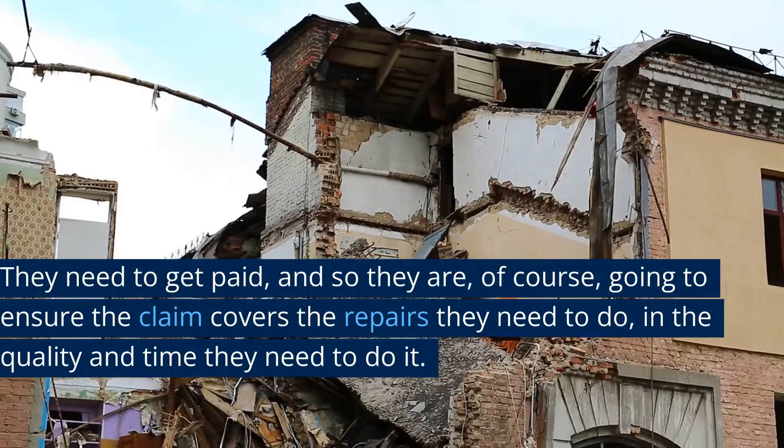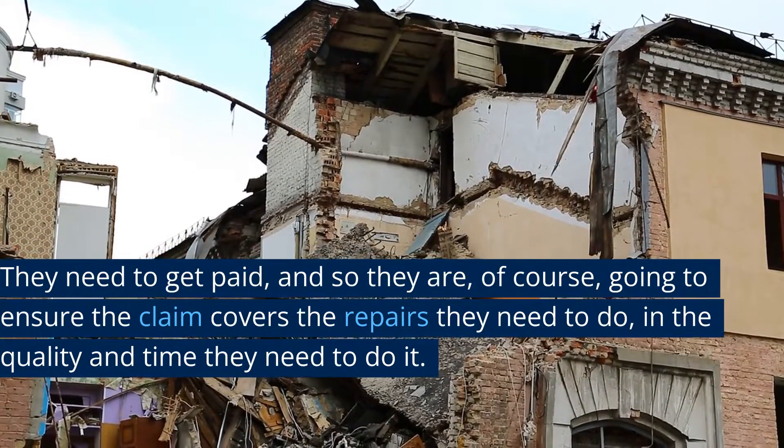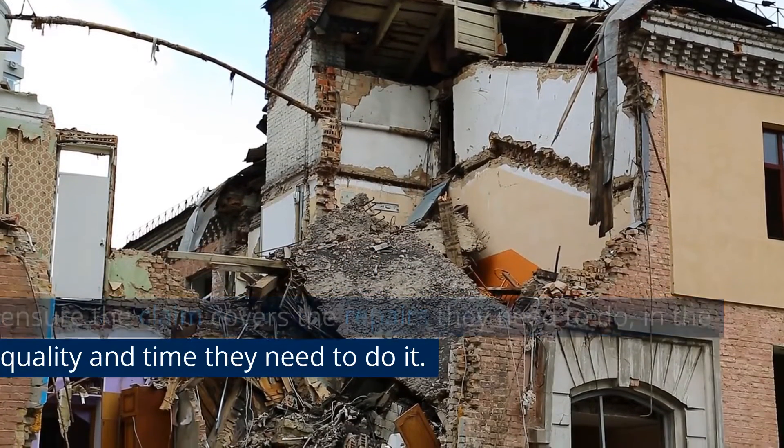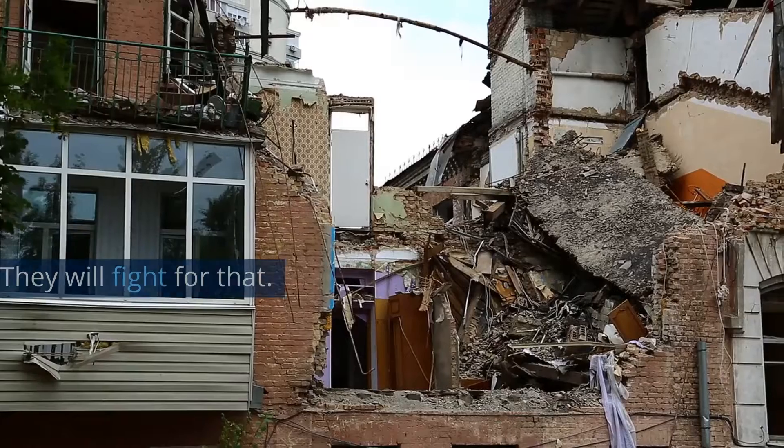They need to get paid, and so of course they are going to ensure the claim covers the repairs they need to do, in the quality and time they need to do it. They will fight for that.